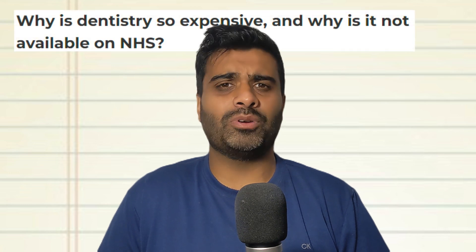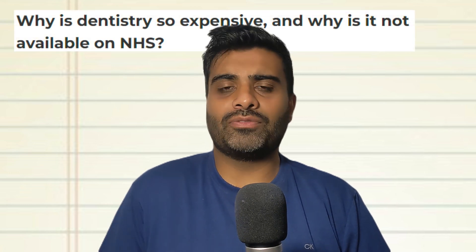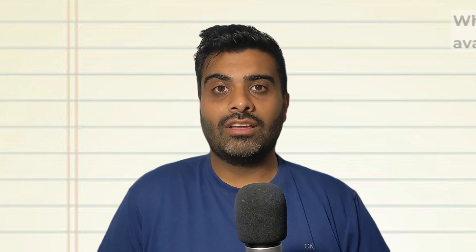It's either private care, which is way too expensive and pretty much only for a select few people that can afford it, or it's on the NHS system, which is a government state-subsidised treatment plan. But really and truly, no one can get an appointment nowadays. Nobody wants to work NHS because it's not an attractive proposition for a lot of dentists, and in short, you're basically screwed.